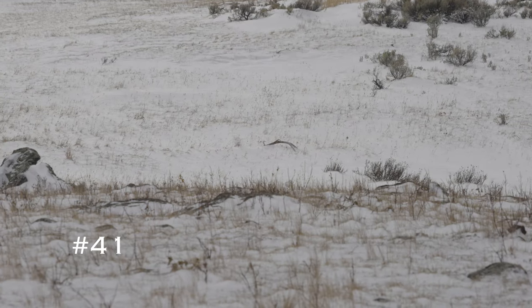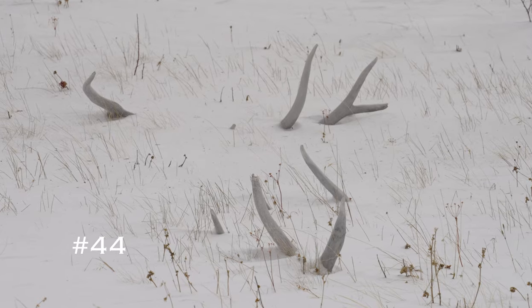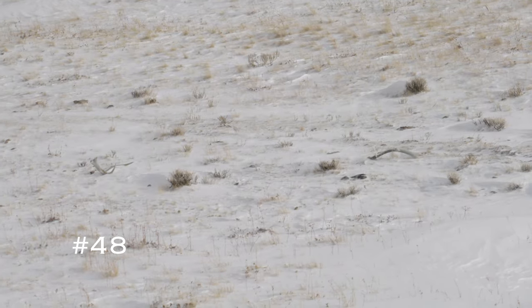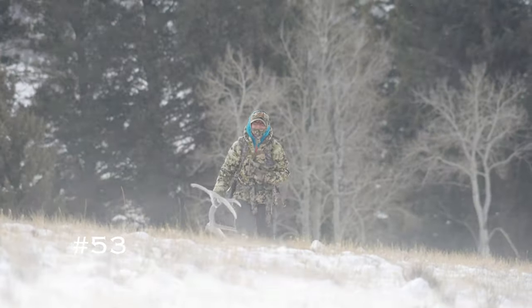39, 40, 41 down here, 42, 44, 45, 46, 47, 48, 49, number 50, 51, 52. Karen was 53.